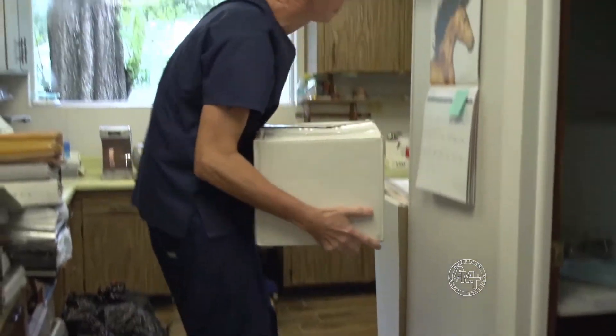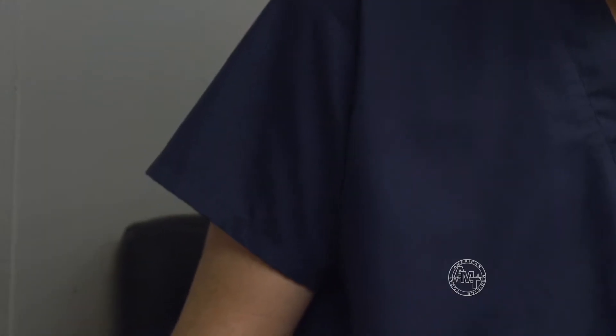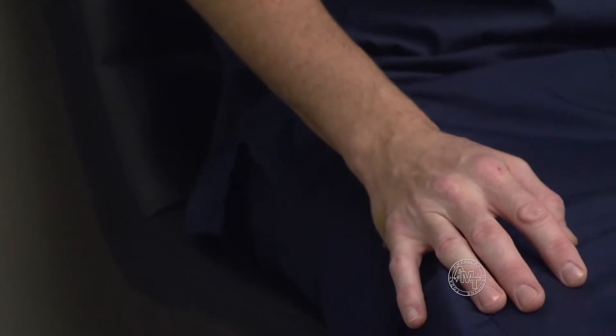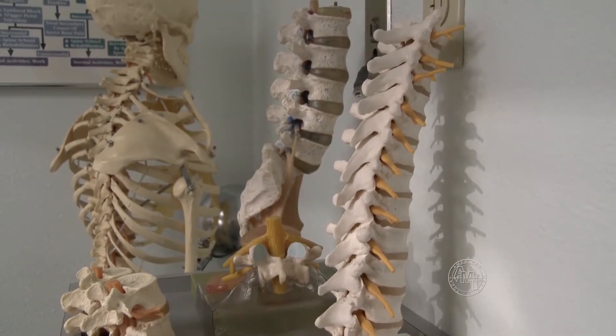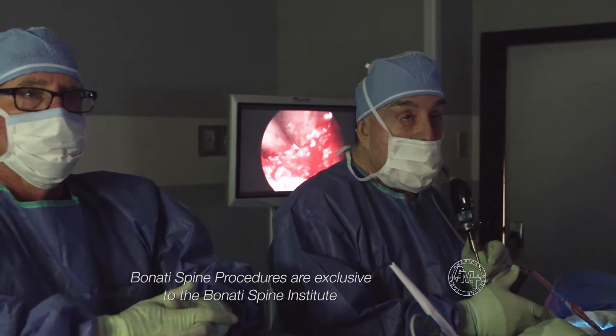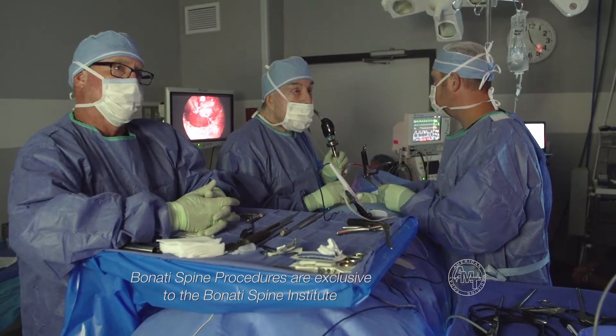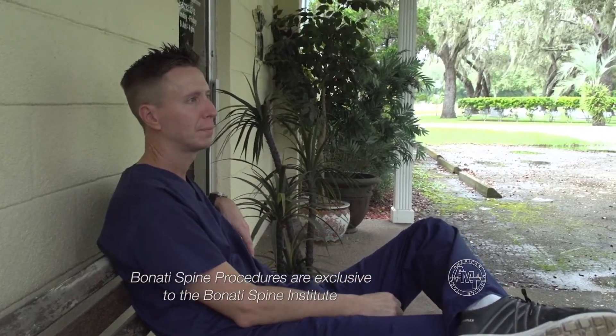They laid out a road map, figuring most of the pain was coming from his neck and lumbar. Cal's initial procedures corrected issues on the right side of his cervical spine. After the first surgery, the next day he had a super sharp pain in his arm where he could hardly move it. The team knew the next level below was injured and had him come in the very next day. After that procedure, the arm pain was instantly relieved.